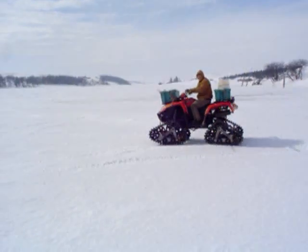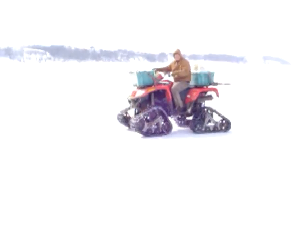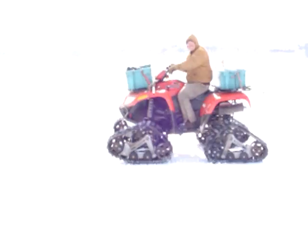I traded our snowmobile off on those tracks. They were $4,000 just for the tracks.